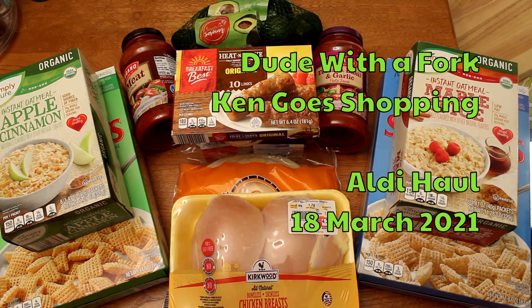Hello everybody. Welcome to Dude with a Fork. My name is Ken. It's been a little bit. I have been working on some behind-the-scenes changes to improve the quality. You will see those start to roll out slowly. I have a bunch of stuff in backlog that I've got to get edited and get posted. In the meantime,